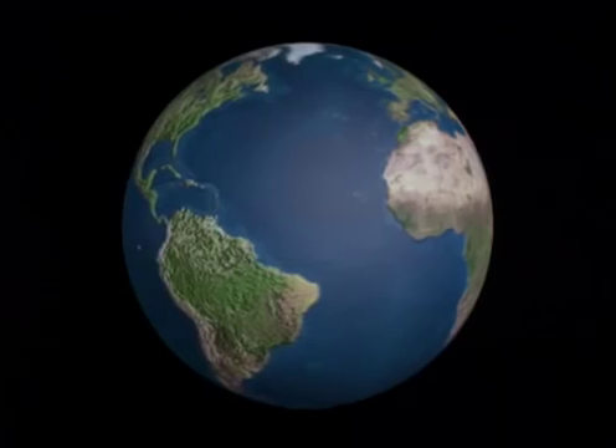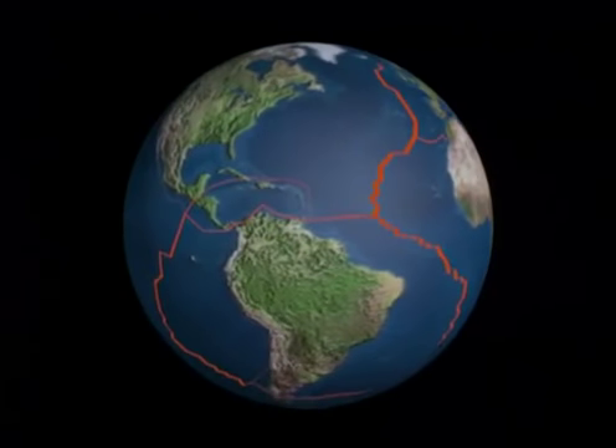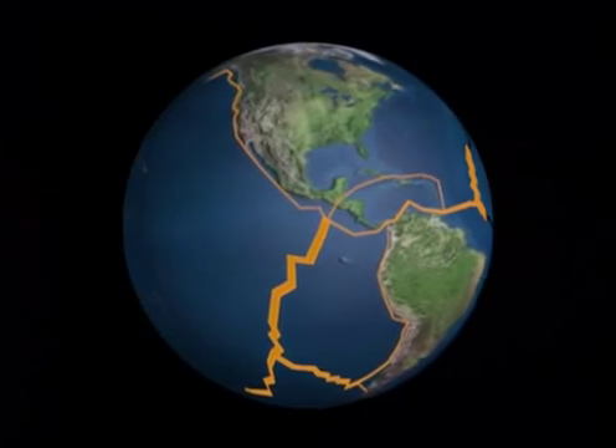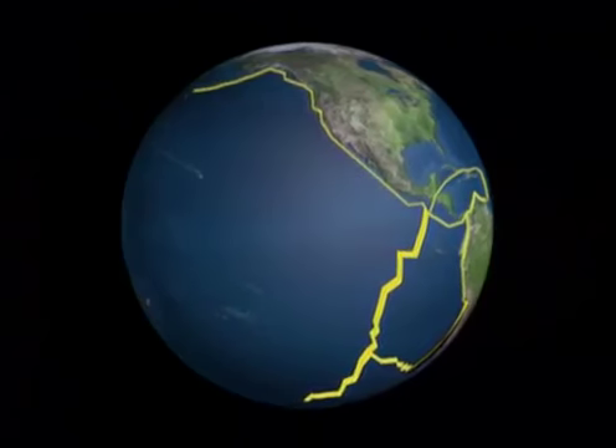Plate tectonics theory holds that the Earth's crust is broken into huge slabs called plates. The face of the Earth changes because the plates float like rafts on semi-molten rocks below. The force that moves the plates is heat, which emanates from the very heart of the Earth — ultimately derived from the radioactive decay of the initial elements involved in the formation of the Earth.